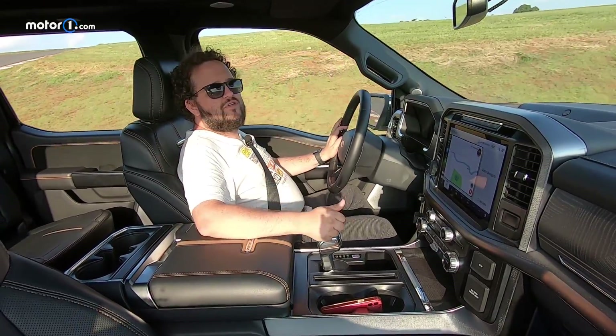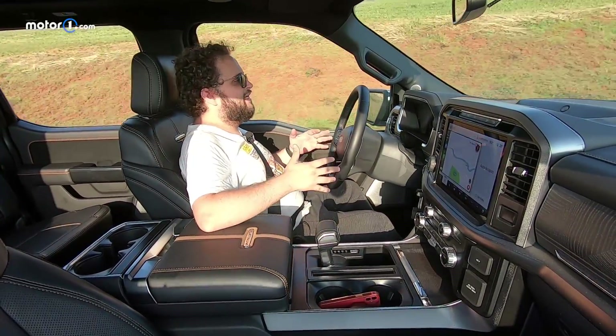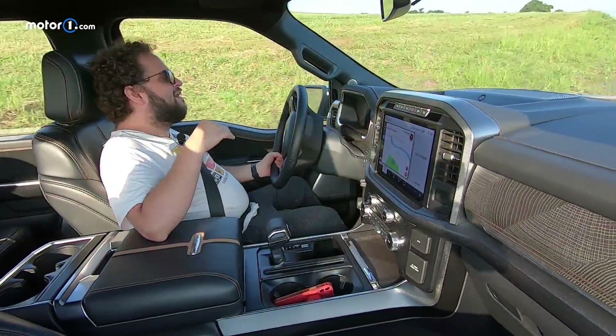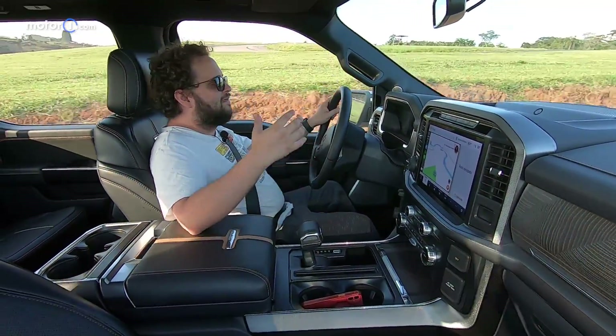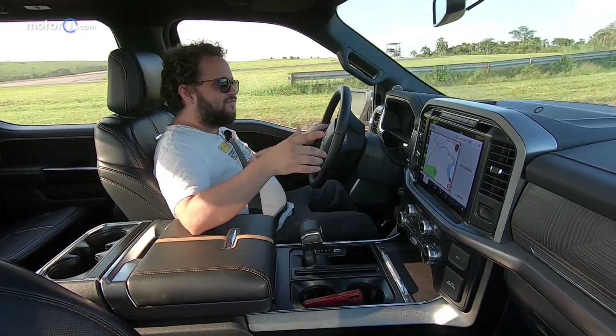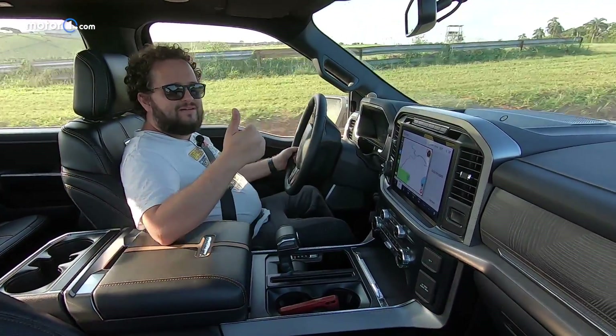Comment down below, leave a like on the video — it really helps us bring content like this, which takes a bit more work to produce, coming to a closed track to explore the full potential of a pickup like this. Comment below, subscribe to the channel if you haven't already. See you in the next one. Thanks, bye!